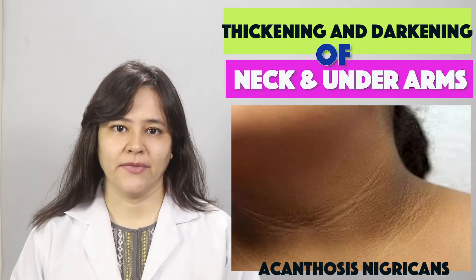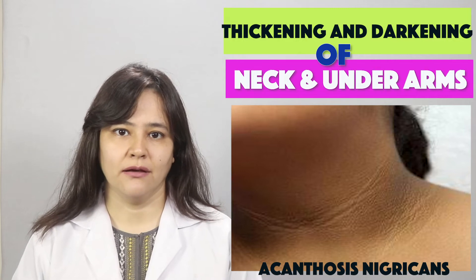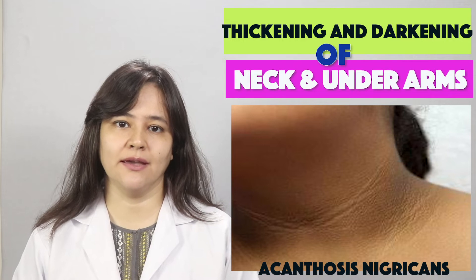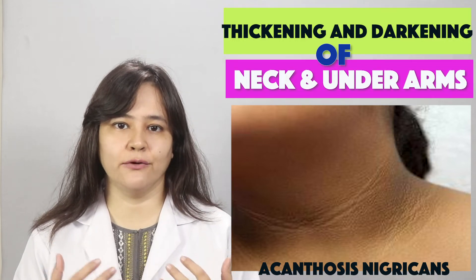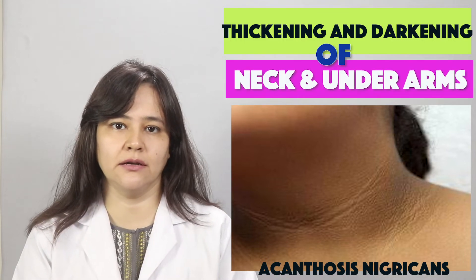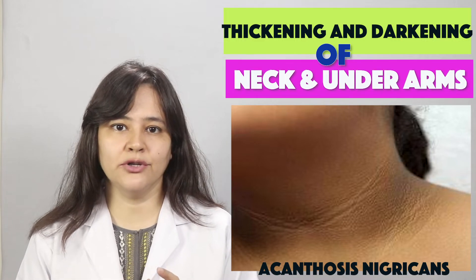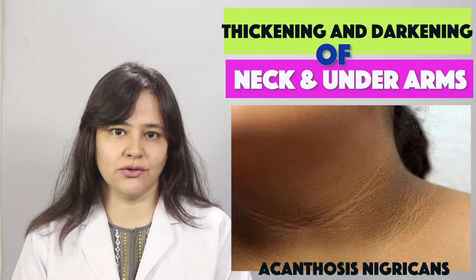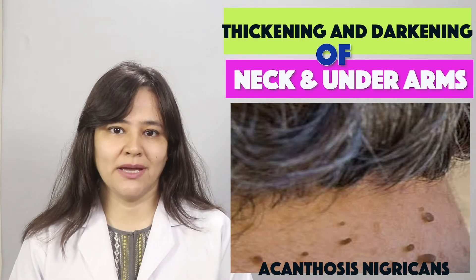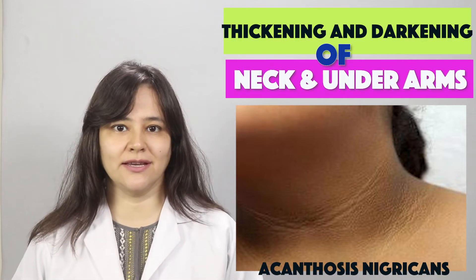Today we will talk about a common skin condition. What happens is that your skin folds — like the groin skin, the underarms, and the inner legs — start to become thick and dark, and skin tags start to develop. This condition is called Acanthosis nigricans.